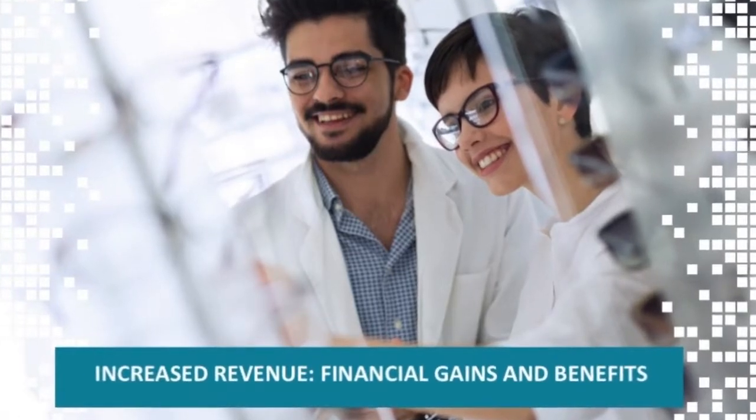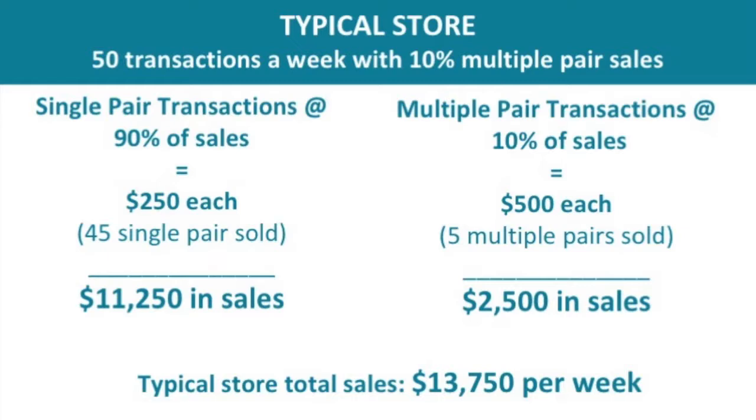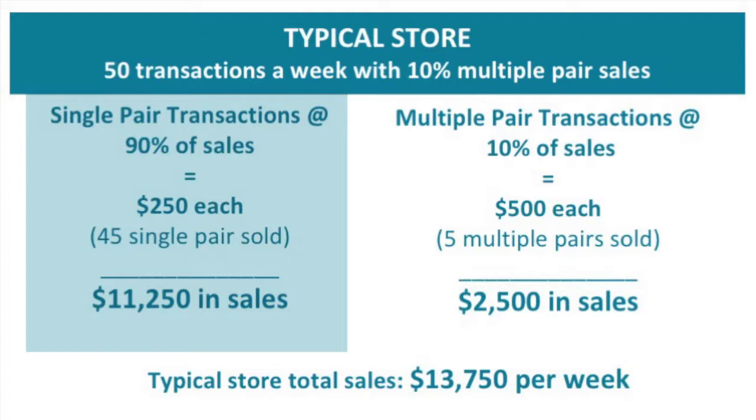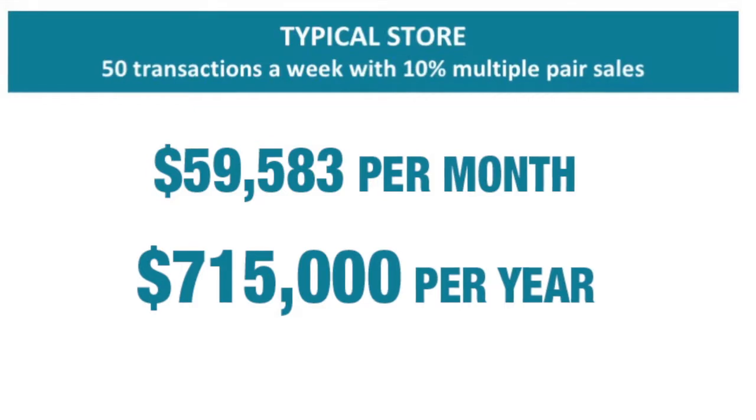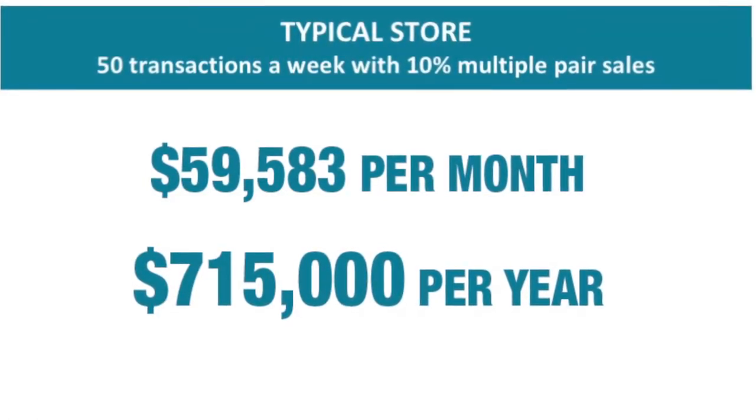Multiple pair sales directly result in increased revenue for the eye care professional. Let's look at a store where the average cost for a pair of glasses and lenses is about $250. The store typically has 50 transactions a week, with about 10% of those transactions being multiple pair sales. Single pair transactions equal 90% of sales — 45 out of 50 transactions, each valued at $250, for a total of $11,250. Multiple pair transactions equal 10% of sales — 5 out of 50 transactions, each valued at $500, for a total of $2,500. Total weekly sales: $13,750, which comes out to $59,583 per month and $715,000 for the year.